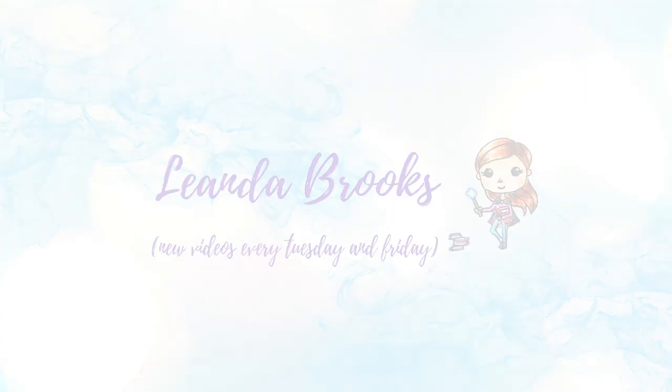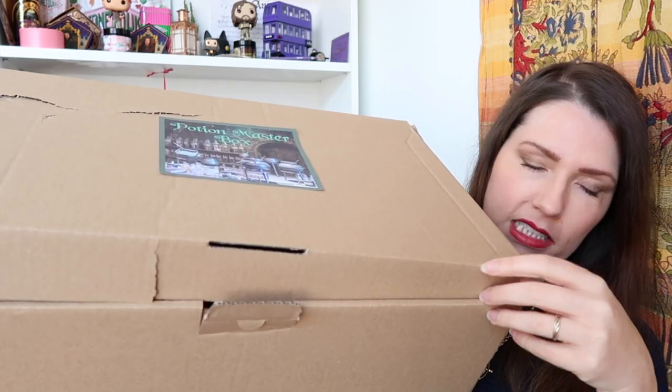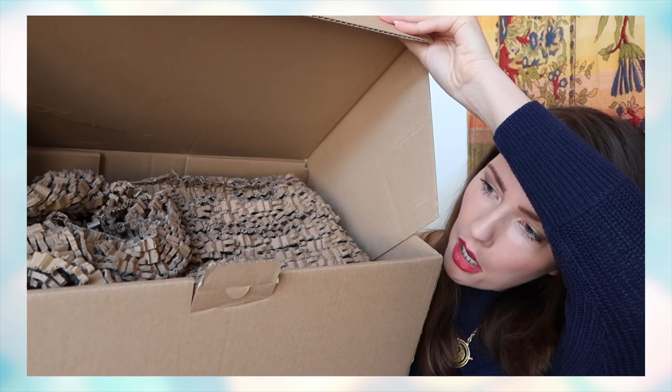Enough talking — let's get unboxing! I removed the cardboard and we have some green tissue paper. When I remove that, I can see some boxes, a t-shirt, and some other stuff.